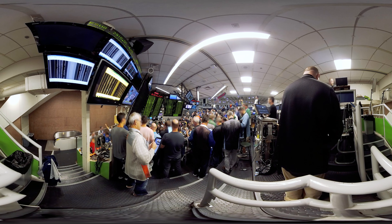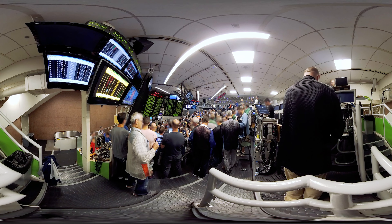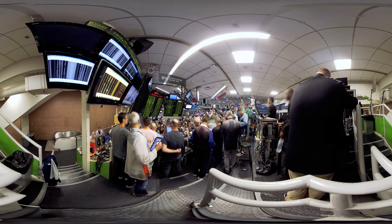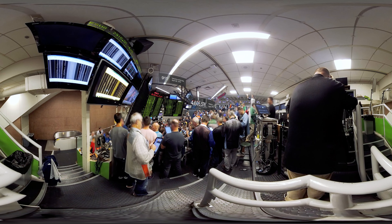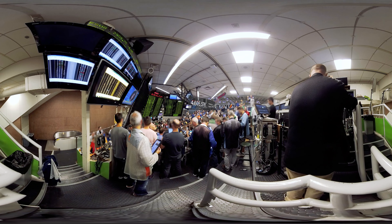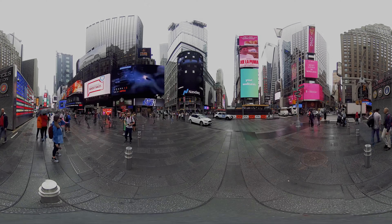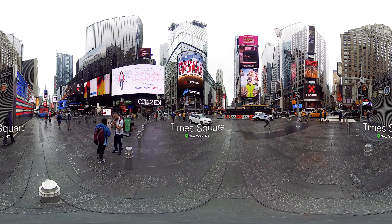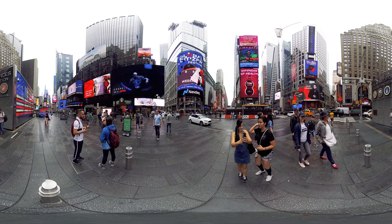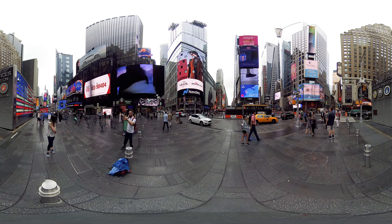But today, just a small percentage of options trades are floor-based, as more and more trading is done electronically. Other stock exchanges, like the NASDAQ, don't have any trading pits. Located in Times Square, the NASDAQ was the world's first electronic stock market.